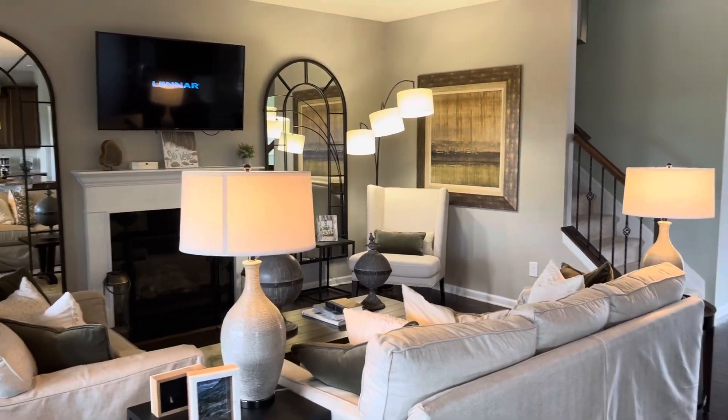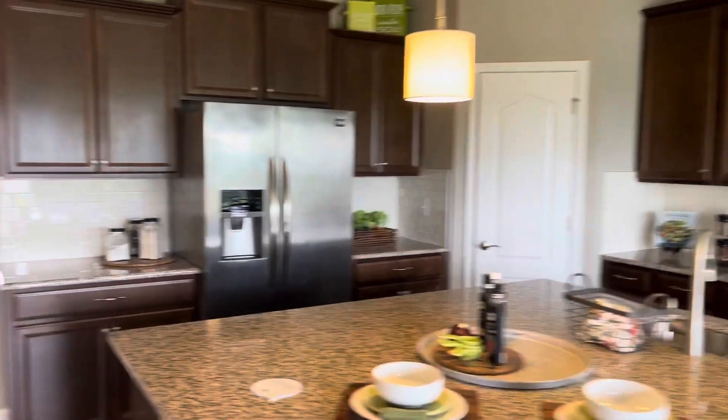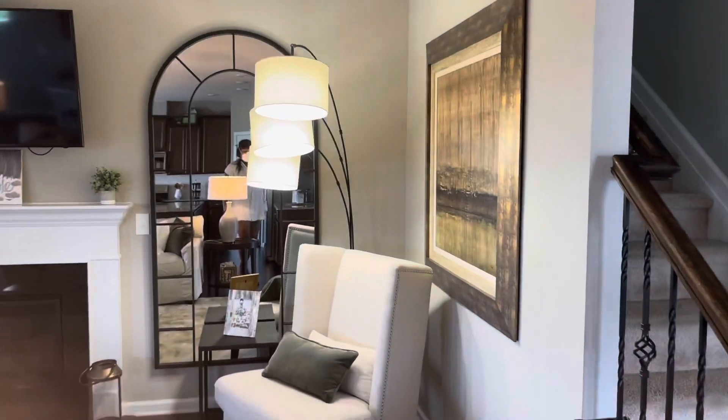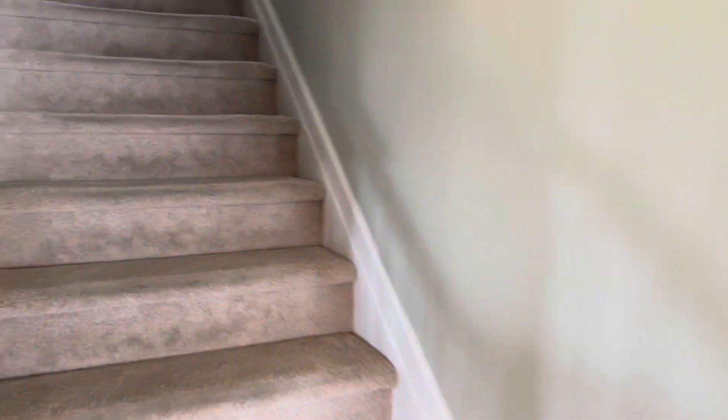One more shot of the great room. Before we head upstairs, I like that light fixture above the reading chair — it's very cute. This is three levels, okay, let's head upstairs.